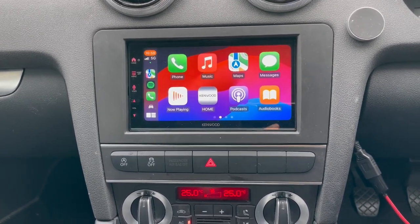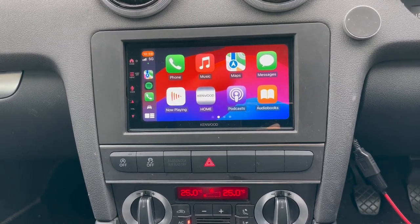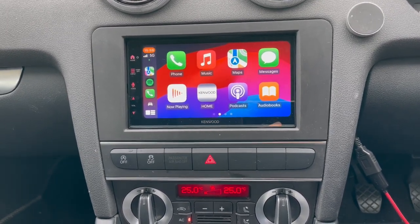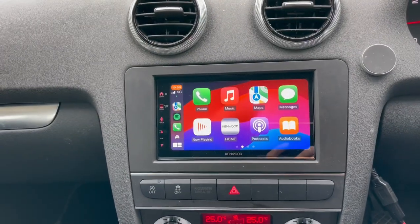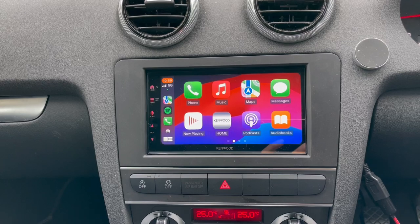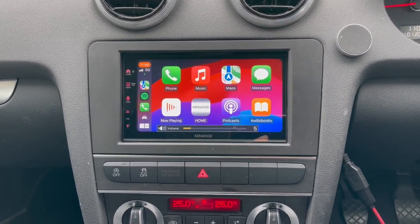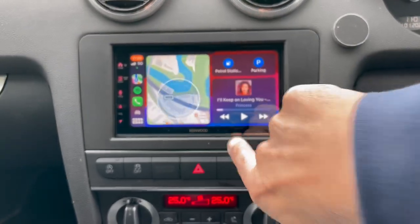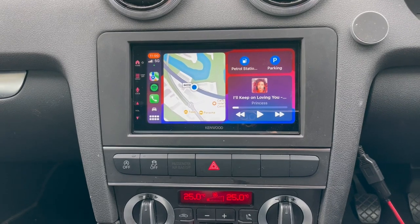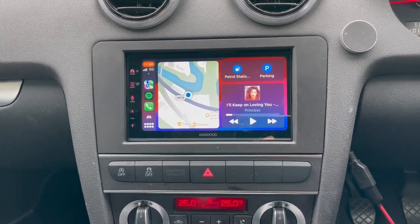We have now installed a Kenwood 7 Series, a great seller for us. This is a wireless Apple CarPlay, but can be wired as well. In this case, I'm actually using a wire because I didn't want to pair to the customer's phone to make this video. The steering wheel controls have been connected, and it's all touchscreen, and from the plenty of videos that we've done over the years, there's no point going over the same stuff because most people now understand Apple CarPlay.